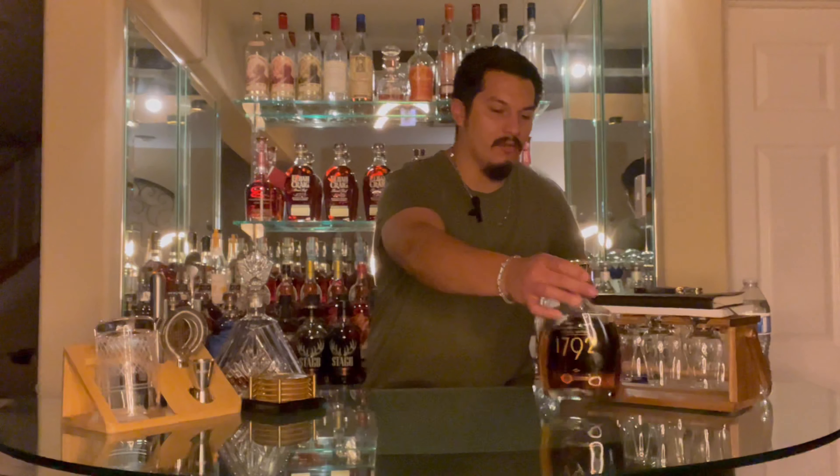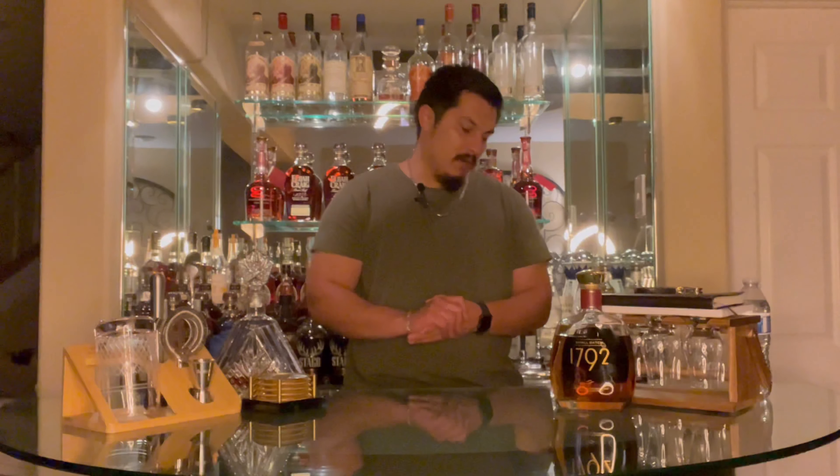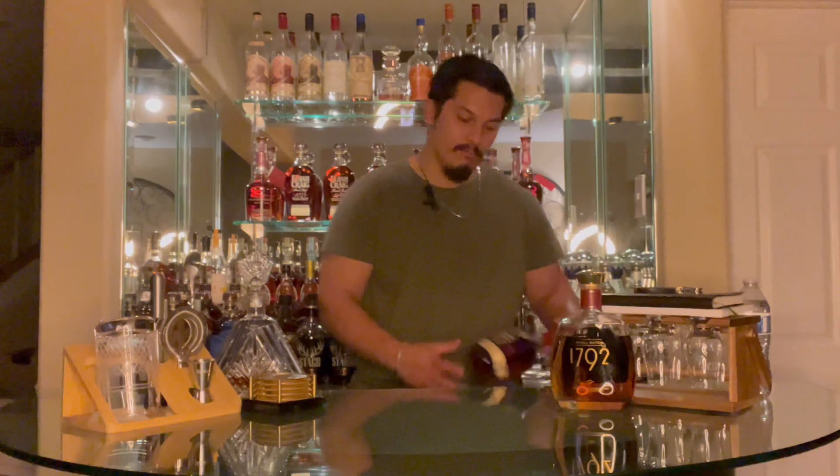Bottle number one is 1792 Small Batch Bourbon from Sazerac. It weighs in at 93.7 proof and is incredibly consistent, only costing $29 to $32. I can find it at my local Jewel, Meijer, and most of my mom-and-pop liquor stores. It's a very nice, very respectable whiskey with a very good flavor profile — not super long in finish — but on any given night it's no problem to pop one open, and it's definitely really simple to replace.